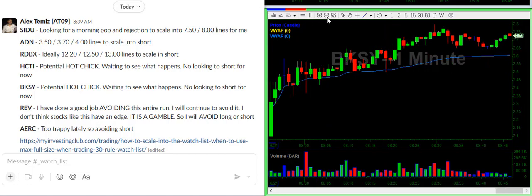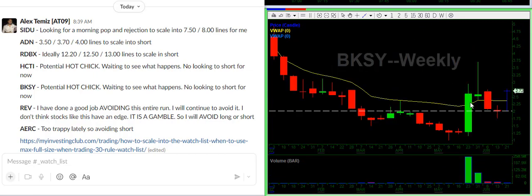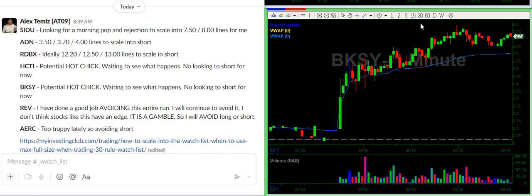BKSY — this is another potential hot runner. Dips are being absorbed, and it had a previous run, consolidated, and might run again. So this one, for me personally, is an avoid, because it could be a potential hot runner. Keep it that simple.